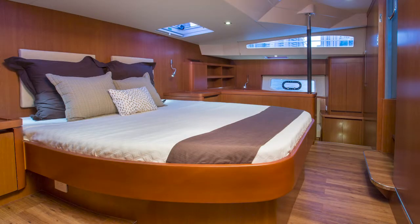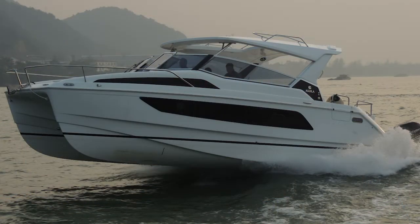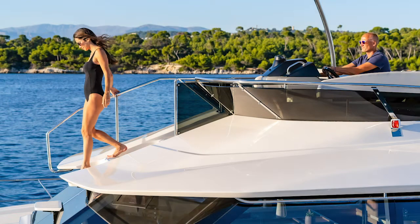So when we talk about Aquila's advantages: certainly those big master staterooms, the hydrofoil, and the designs that walk through from the helm to the forward part of the boat on every single model. And of course, boats built from the ground up to be power cats, not modified.